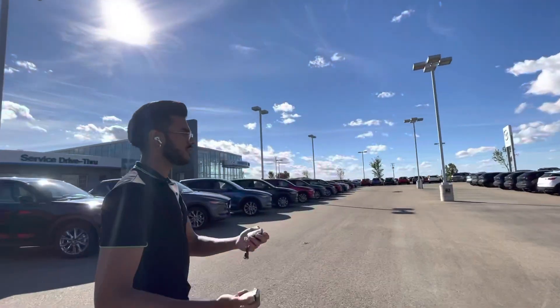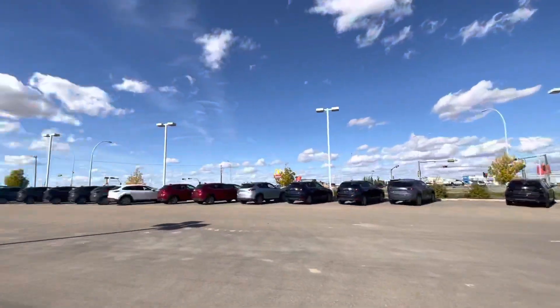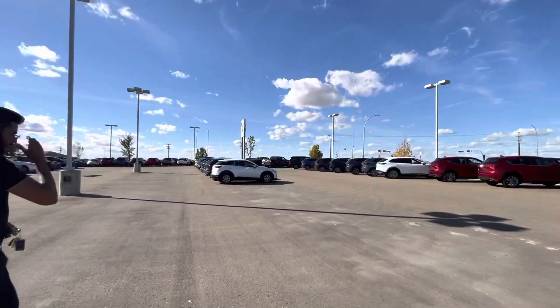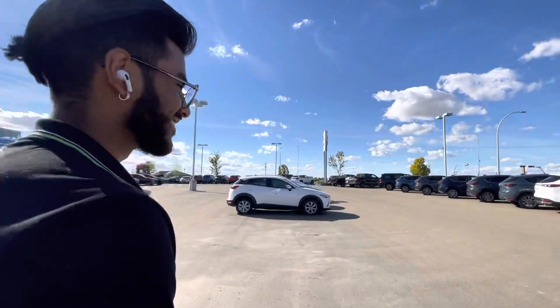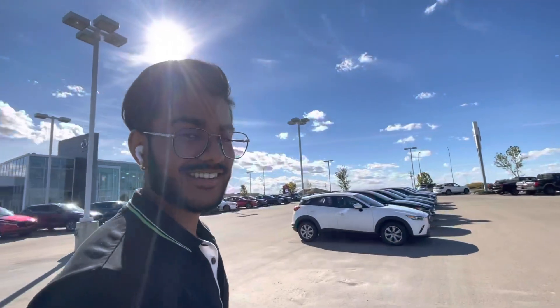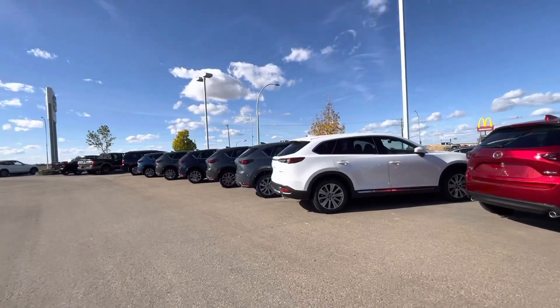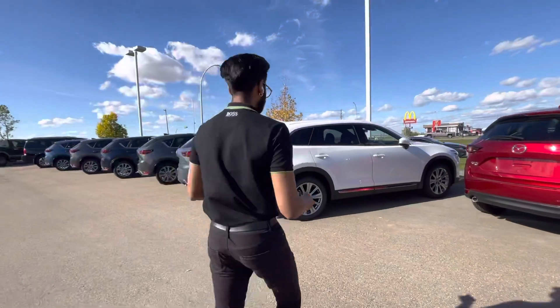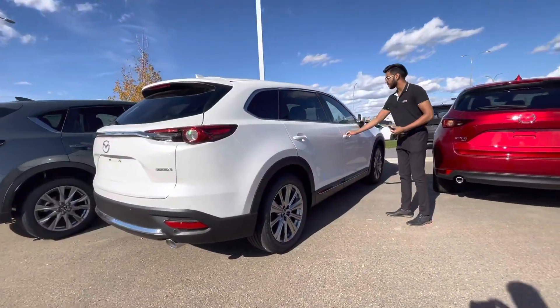Now I'm going to show you how the brown looks. There it is — this one's a white signature. The main reason I want to show you this is because of the interior, so come take a look.